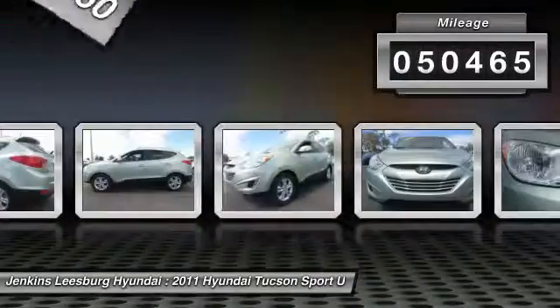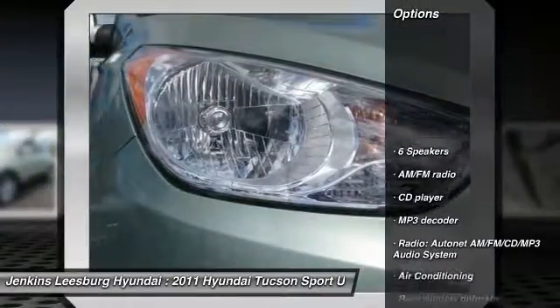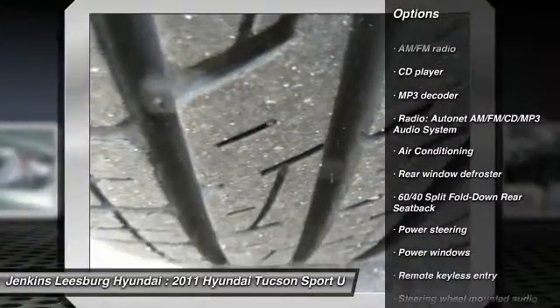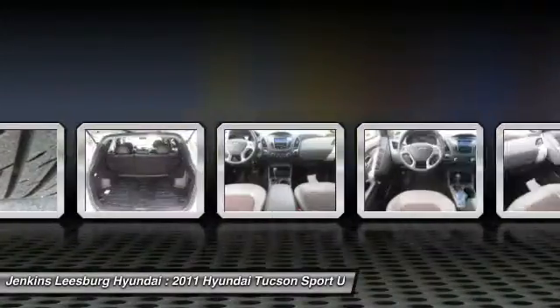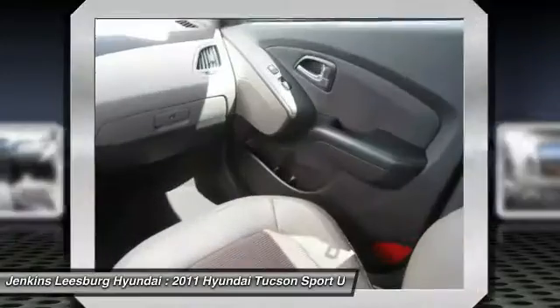This vehicle has less than 55,000 miles. Here are some of this vehicle's great options: traction control, anti-lock braking system, stability control, keyless entry, steering wheel audio controls, Bluetooth, air conditioning, leather-wrapped steering wheel, dual airbags, and power steering.